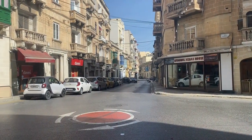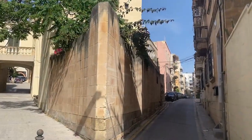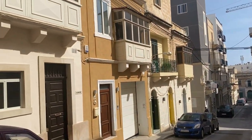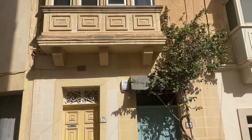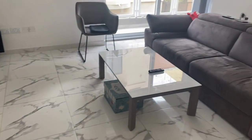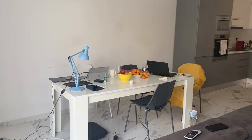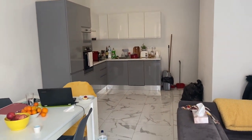Number one: the location. It's lovely — very close to everywhere, walking distance to Baluta Bay, surrounded by nice Maltese traditional style buildings, and it's clean and quiet as well. Number two: the apartment is light and airy and has a modern feel. The floor is beautiful and light — very hard to clean but it looks beautiful and makes the apartment look fresh. The furniture is new and everything is bright with a lot of sunlight.